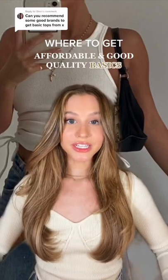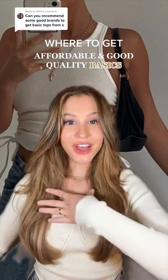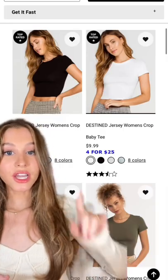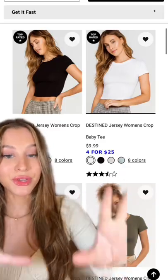Where to get affordable, good quality basics that'll multiply the number of outfits in your closet — from a fashion major. Starting with tops: for good baby tees and basic tanks, definitely try Tilly's. They always have a four for $25 deal going on for all of their t-shirts and tank tops. I have like a hundred, they're so good.